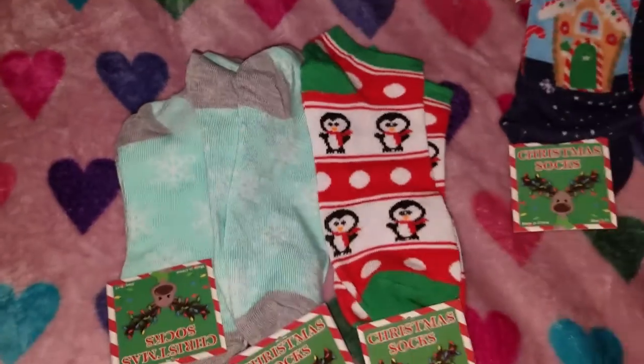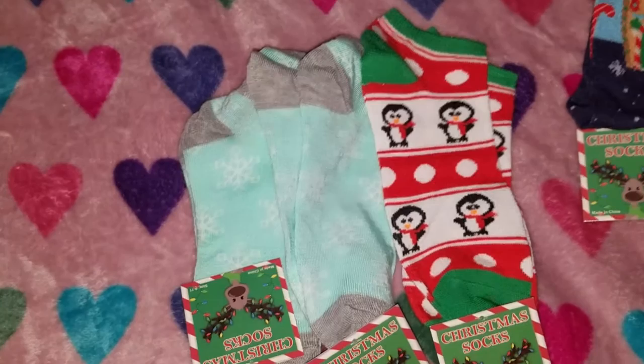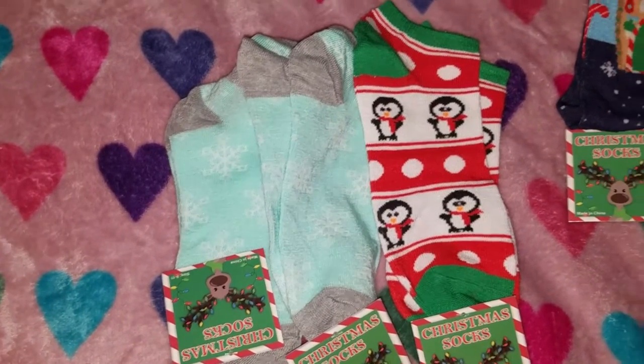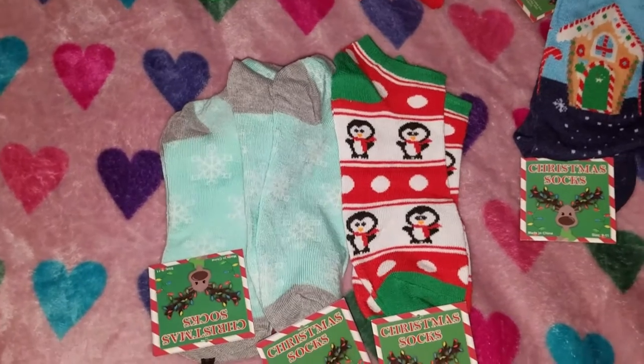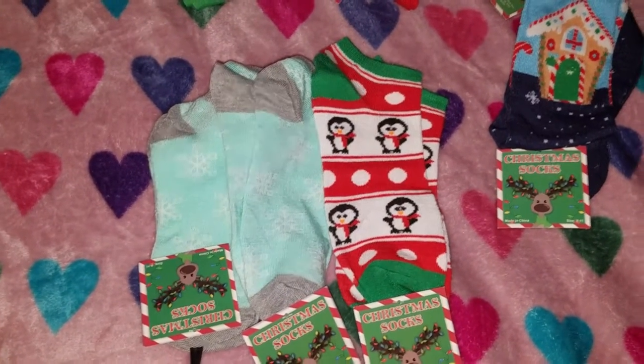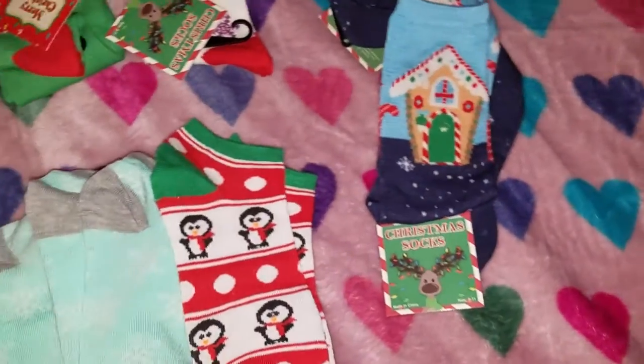Definitely go to Five and Below. I'm gonna go back next week after they put all their Christmas stuff out, because when I went they were just starting to put up the displays. The shelves were bare. So I'm definitely gonna go back — check out their ornaments, definitely.